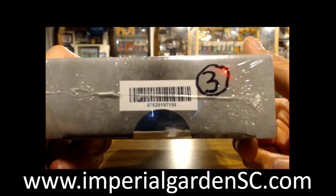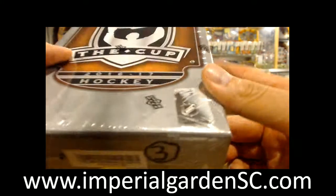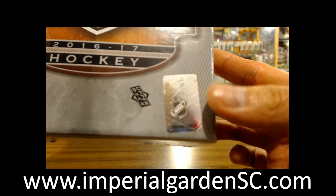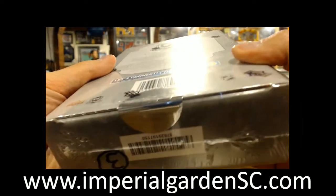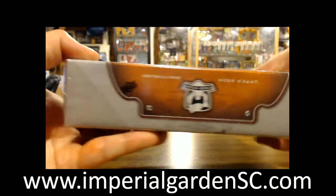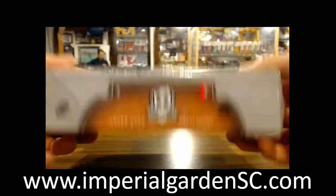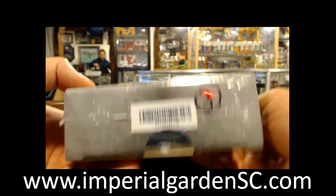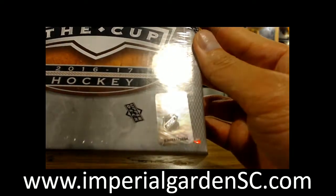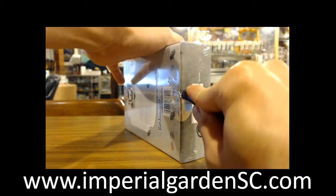The break number is 876-291-97150. Box 3 of 6, number 2854. Here we go.